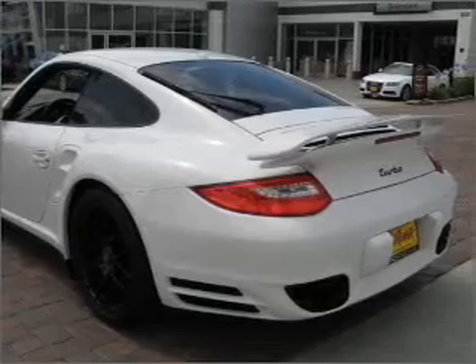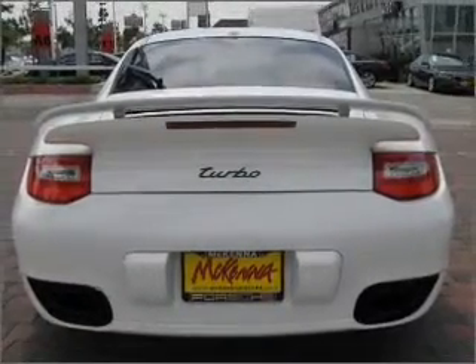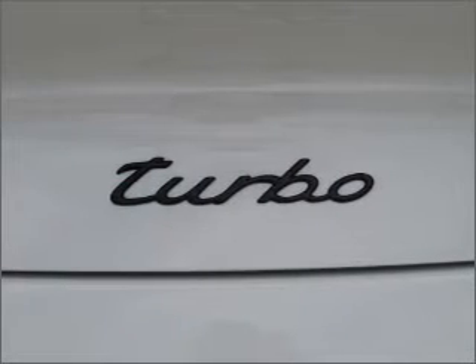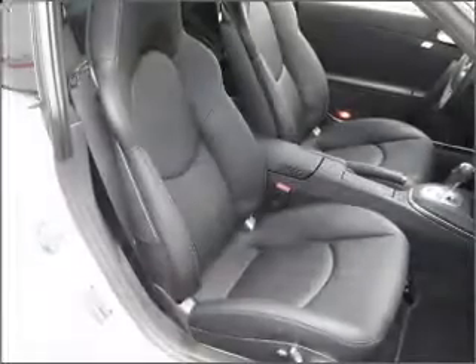Fumble your keys no more with the convenience of keyless entry. This vehicle's leather seats add a stylish touch. Set it and forget it with the fuel-efficient cruise control. The luxury of an adjustable steering wheel adds driving comfort.